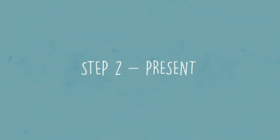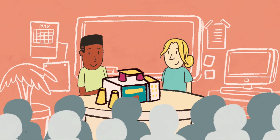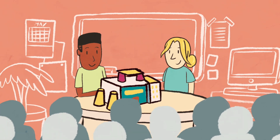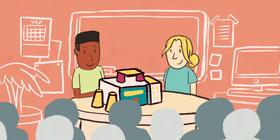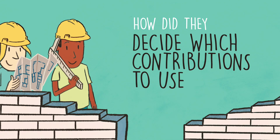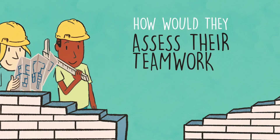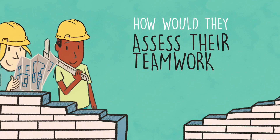Step 2 — Present. Once complete, each group will present their building and describe how it meets the brief to make learning exciting. They should also describe how they worked together as a team. How did they make sure they heard everyone's ideas? Decide which contributions to use? Collaboratively construct the prototype. And how would they assess their teamwork? What could they improve?